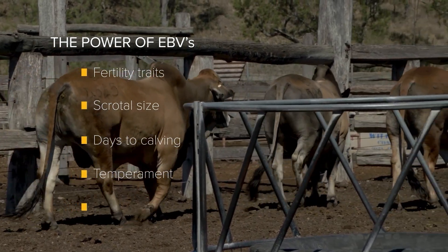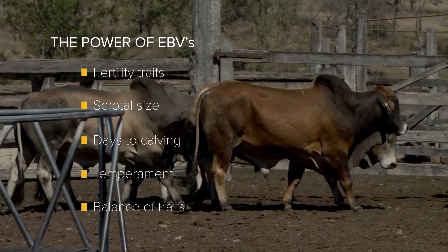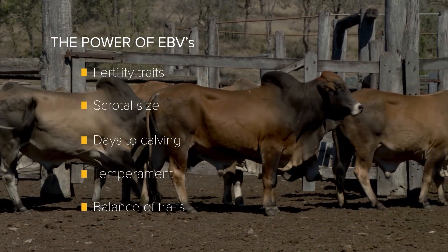When we're selecting bulls we recognise that we'll need a team of bulls to do the job we want. There's no such thing as the perfect bull, so we look to get a team that has a good balance of those traits and look to move our herd forward in terms of its genetic data.